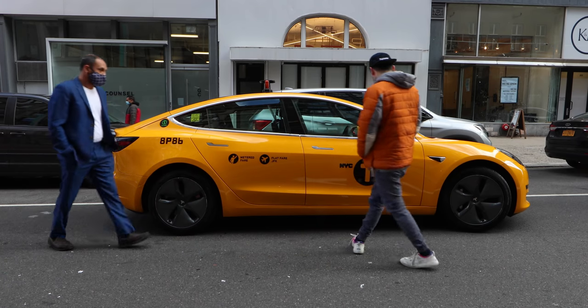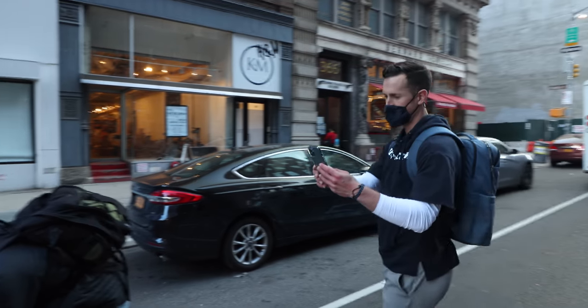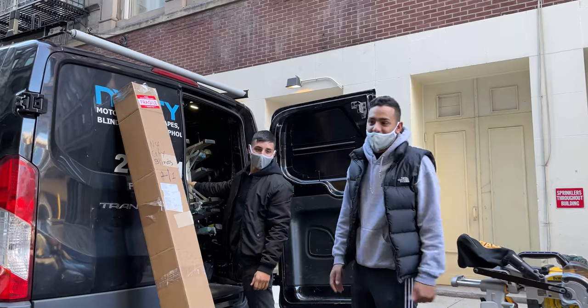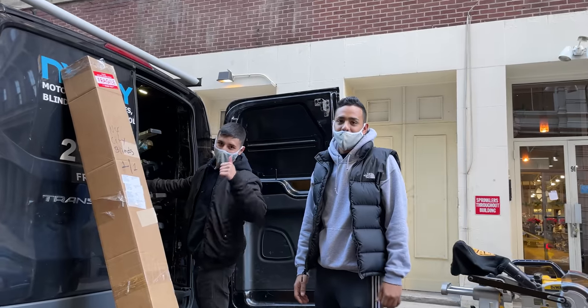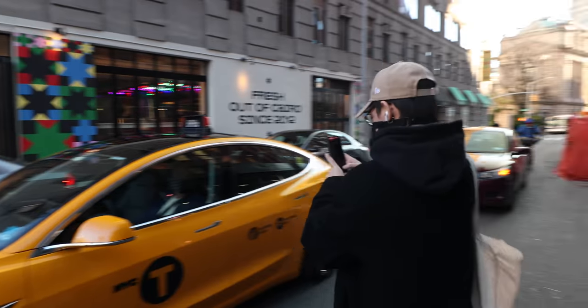It's also quite the head turner. While we were filming this video, a bunch of people came up to us sharing their excitement, took photos, that kind of thing. And Rami says this happens all the time. People are really enthusiastic about this car. I get it — I think it's totally warranted.